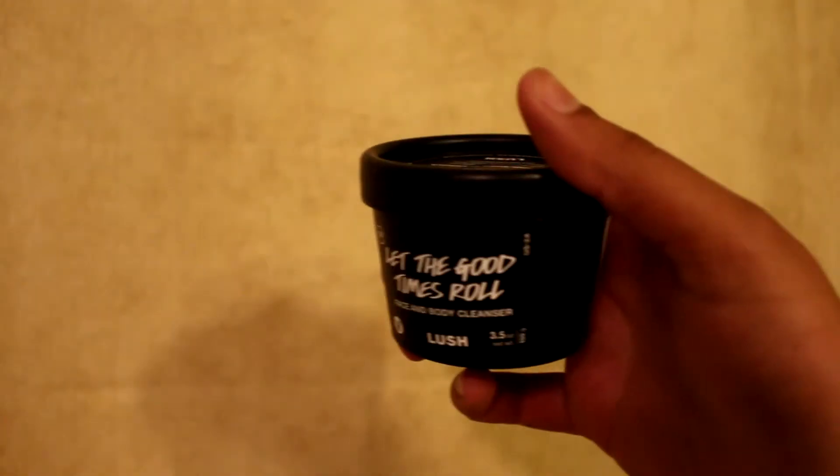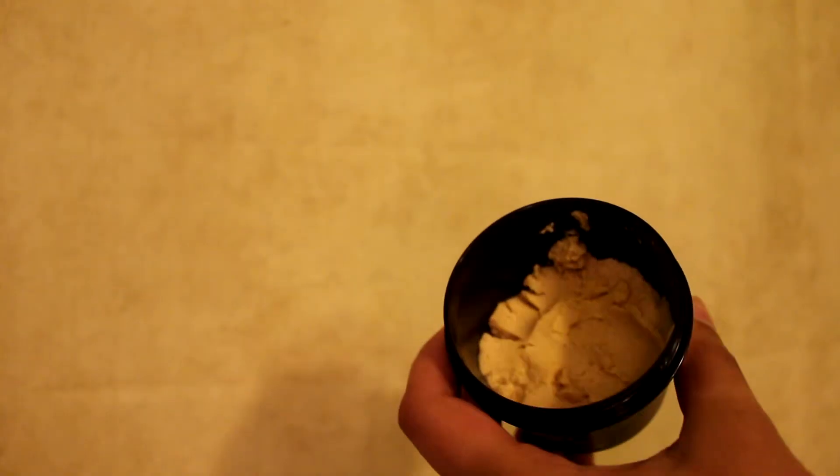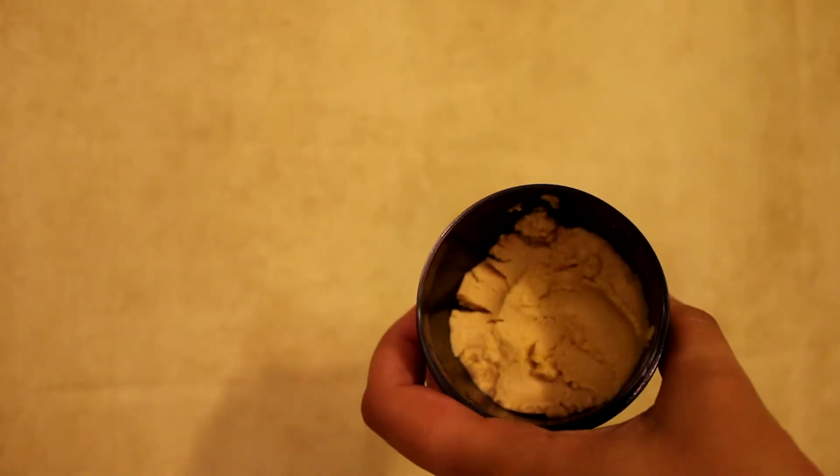So for the cleanser — and this is the only cleanser slash exfoliator that works wonders for my skin — it's the Let the Good Times Roll. And it has maize flour, cornmeal, and cinnamon powder that helps exfoliate, and it also really moisturizes your skin. So it doesn't exfoliate to the point where your skin is really rough; it just exfoliates a little bit of dead skin but still leaves it moisturized. Something that you're probably noticing with all the products that I use is that they're all organic. The reason why I chose all organic products is because since my skin is so sensitive, using organic products I know won't damage my skin and it's healthy for my skin, whereas if I use man-made products and fake stuff, it doesn't cause a good reaction with my skin.